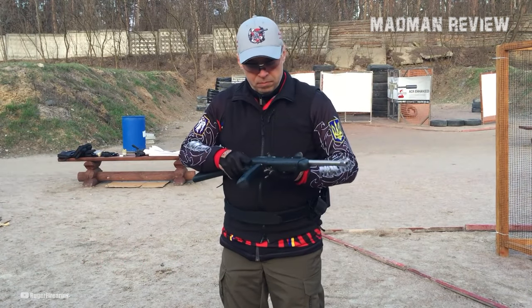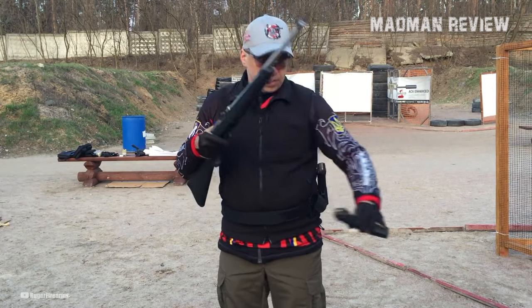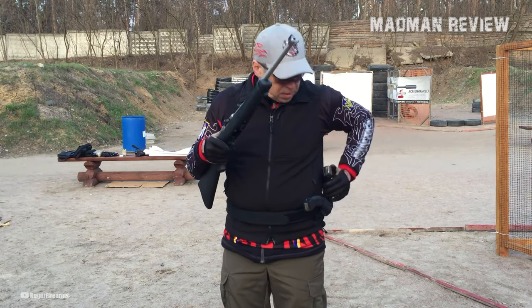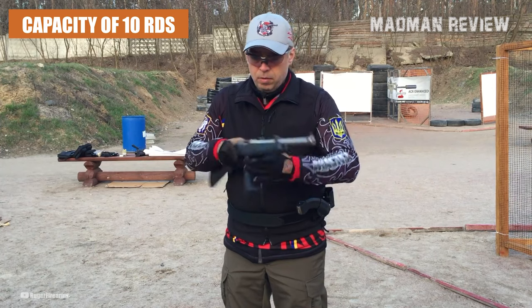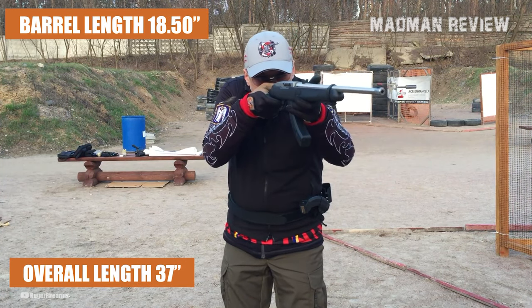With a clear matte finish, this rifle exudes a clean and sleek appearance. In terms of specifications, the 10-22 Takedown offers a capacity of 10 rounds, an overall length of 37 inches, and a barrel length of 18.5 inches.